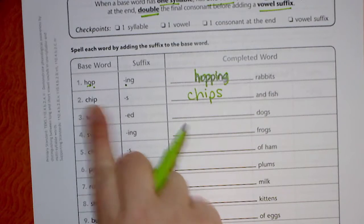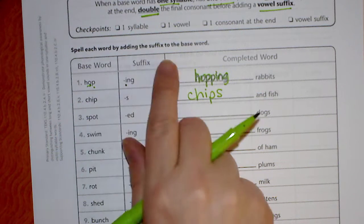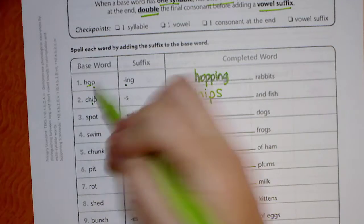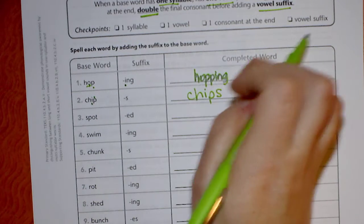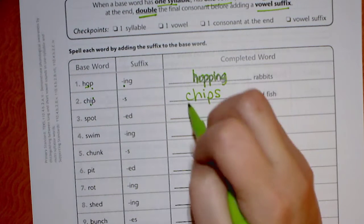The next one we have is 'chip' and 'S.' One syllable — chip — yes. One vowel — yes, the I. A consonant at the end — yes, the P. And then it wants to know if the suffix is a vowel suffix. S is a consonant, so it's not a vowel. So I know I'm not going to double that P. I'm just going to add the S.